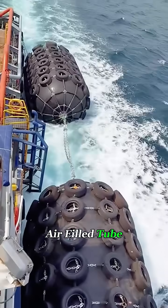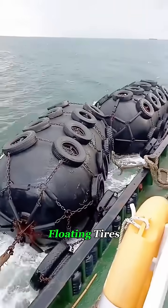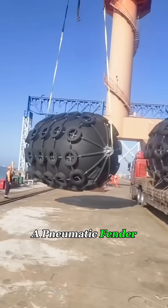Do you know what this giant air-filled tube covered in tires is for? It's not a submarine, and it's not a pile of floating tires. It's actually one of the most important safety devices in the shipping world — a pneumatic fender.